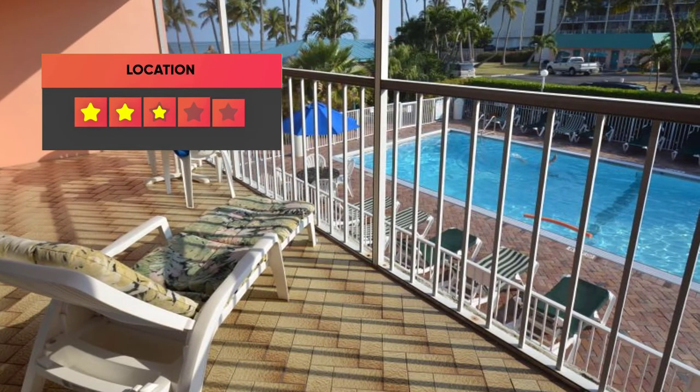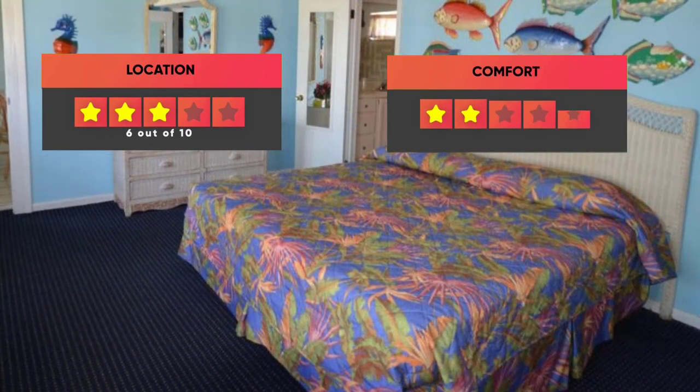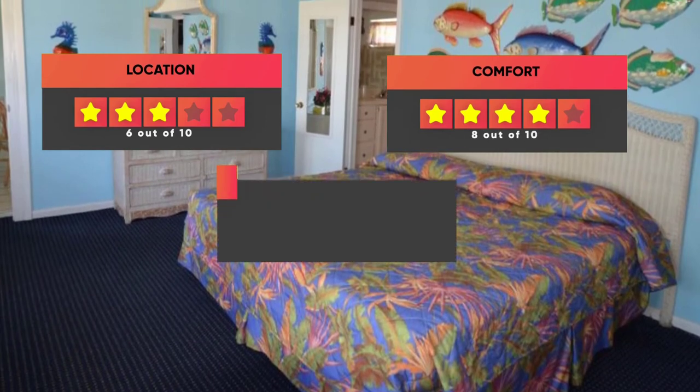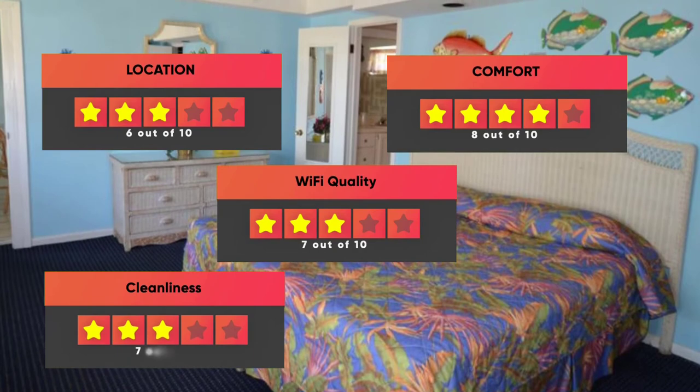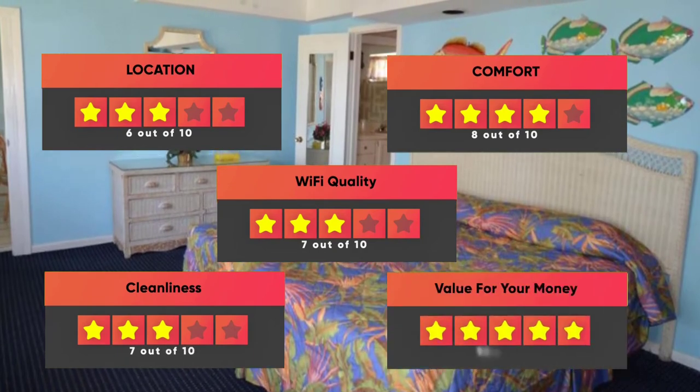Finally, here are our ratings for this hotel: Location 6 out of 10, Comfort 8 out of 10, Wi-Fi Quality 7 out of 10, Cleanliness 7 out of 10, Value for Money 10 out of 10.